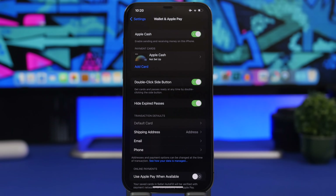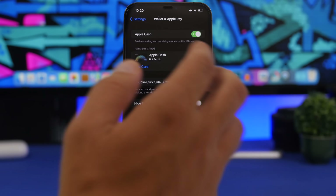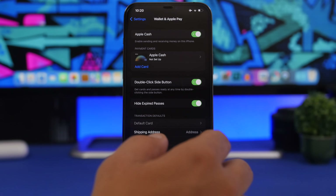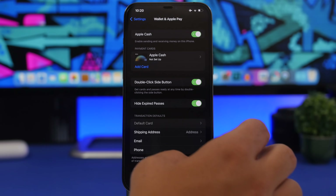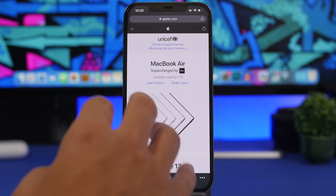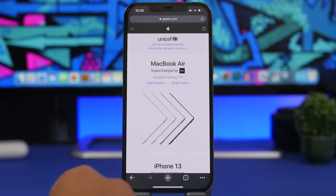Here is another small but useful touch Apple added to iOS 16. If you use Apple Pay on websites while browsing Safari, with iOS 16 Apple now allows you to use Apple Pay even when browsing and shopping on third-party browsers like Google Chrome. So when Apple Pay is available, you'll be able to use it regardless of which browser you're on.